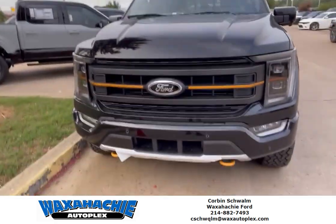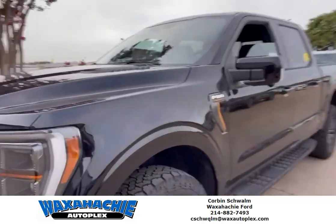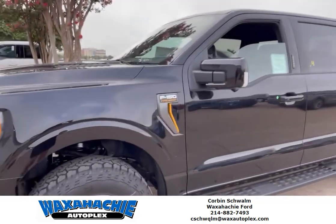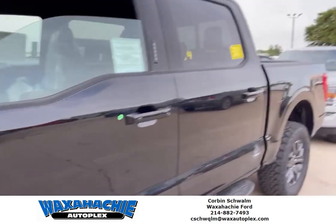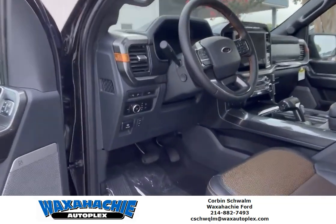It's got the yellow accents, got the tow hooks, and it's got the big 20-inch chrome wheels. Inside is beautiful guys.